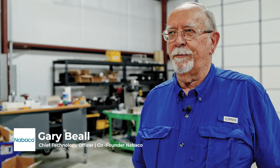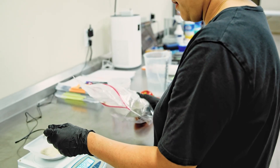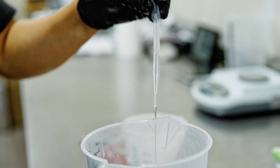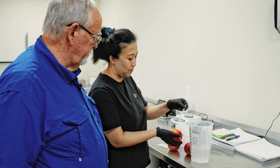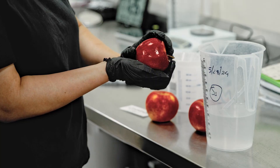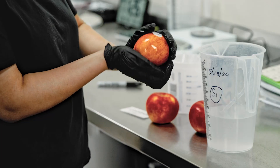Hello, I'm Gary Beal. I'm the CTO of Nabico Incorporated here in San Marcos. We've invented a natural clay and a natural polymer that's extracted from trees that, when we make that combination, it combines into an almost brick wall that protects the fruit from oxygen getting in and oxidizing it, and water getting out.